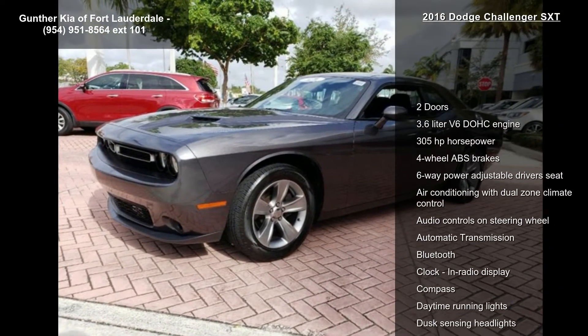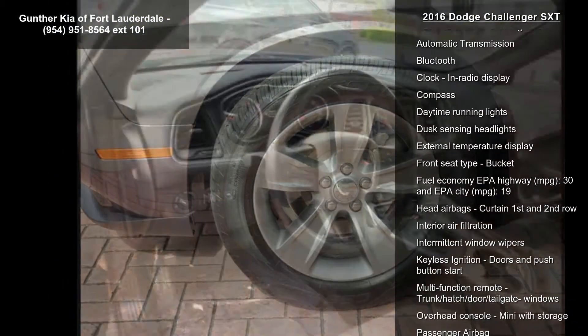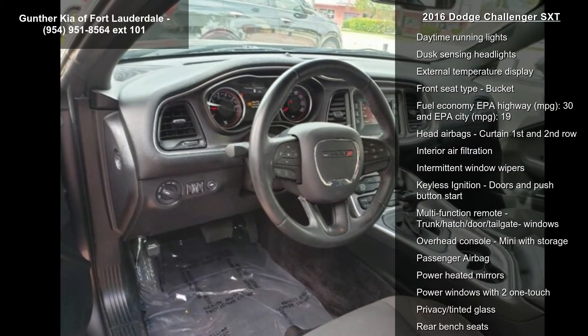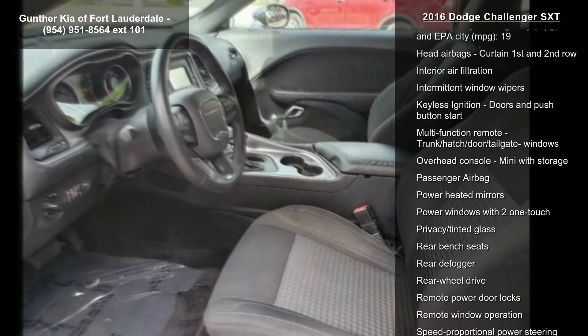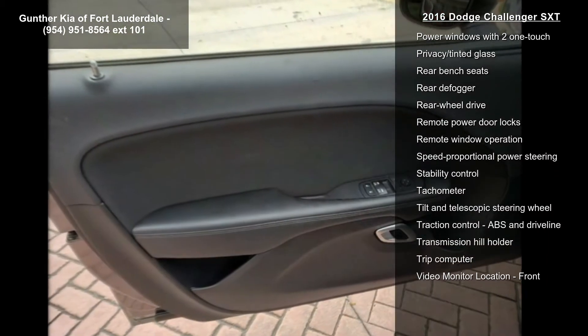This vehicle's top features include two doors, 3.6-liter V6 DOHC engine, 305 horsepower, four-wheel ABS brakes, and a six-way power adjustable driver's seat.